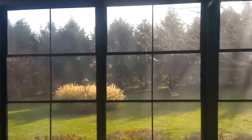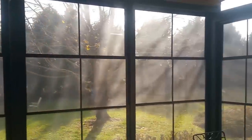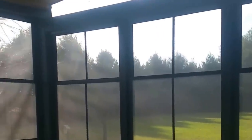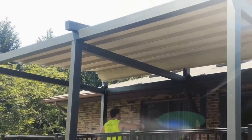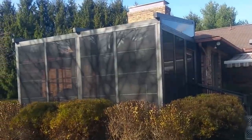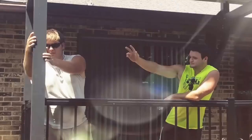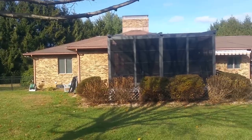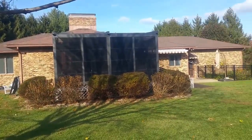Don't let Mother Nature chase you indoors — enjoy the great outdoors with a retractable room. This outdoor living room started with a pergola-style awning. We added walls to make it a retractable room. The Genius blocks the sun and the rain, and the walls protect us from bugs and let us control temperatures.